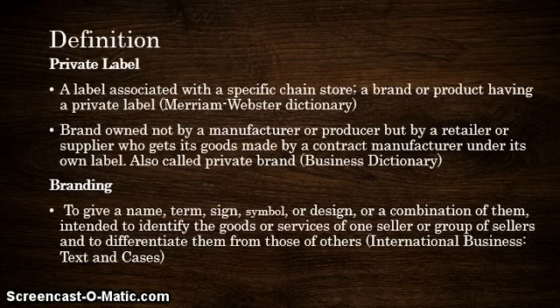To start out with the definition, I have two sources: first from the Merriam-Webster Dictionary and secondly from the Business Dictionary. Private label is associated with a specific chain store — a brand or product having a private label. Alternatively, it's also a brand owned not by a manufacturer or producer but by a retailer or supplier who gets its goods made by a contract manufacturer under its own label, also called private brand.